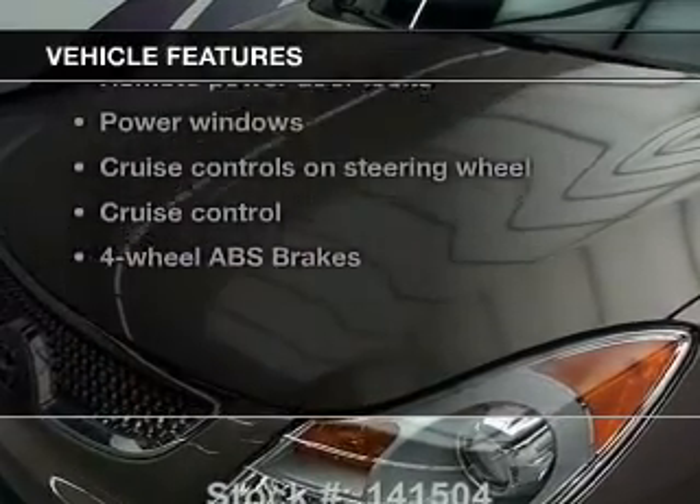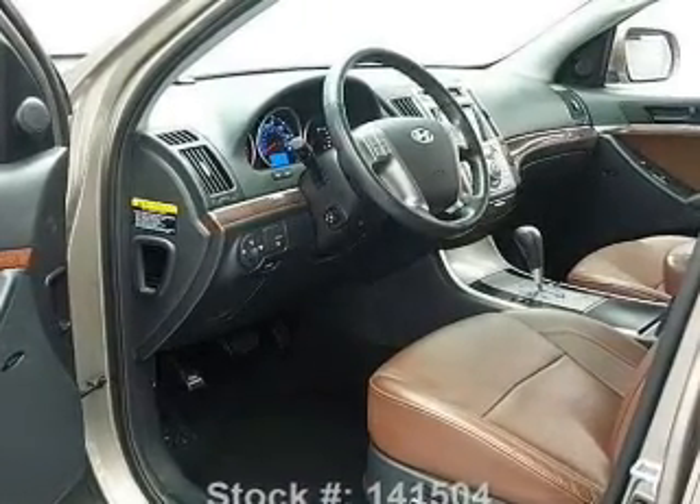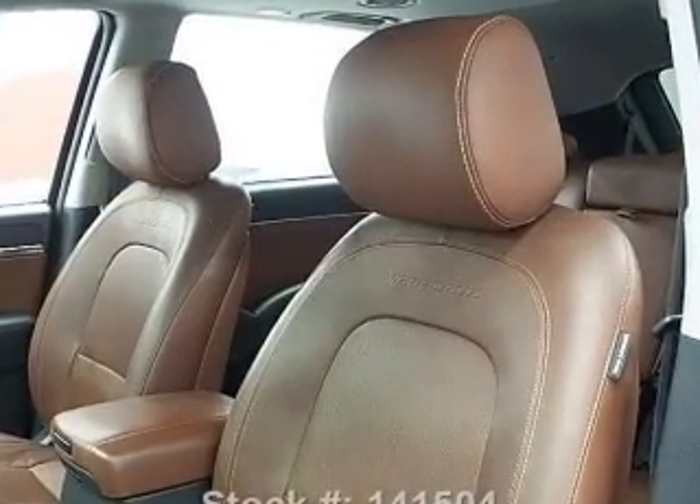Plus, enjoy these notable features included in this vehicle: leather seats, power door locks, power windows, cruise control, a DVD system, an AM/FM stereo with multi-disc CD player, and satellite radio.